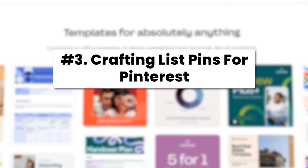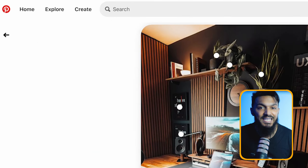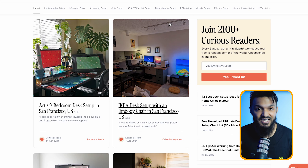Let's chat about method number three: crafting list pins for Pinterest. These pins are like secret weapons when it comes to making money through affiliate commissions on Pinterest. Imagine searching for gaming room setup on Pinterest — those list pins hog the spotlight, like this one on the right. They're eye-catching and make you think, what's this about? Clicking on one usually takes you to a blog post with affiliate links to products.